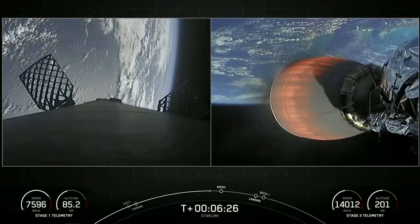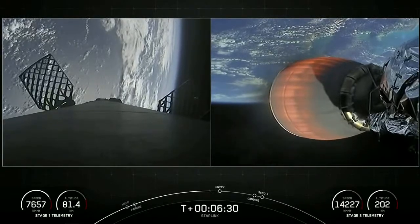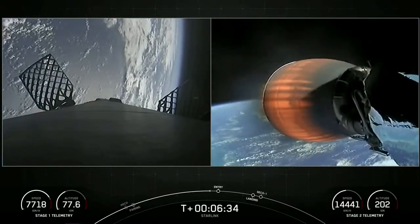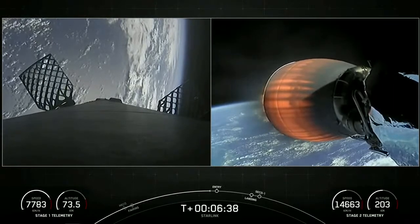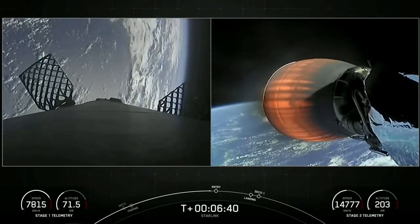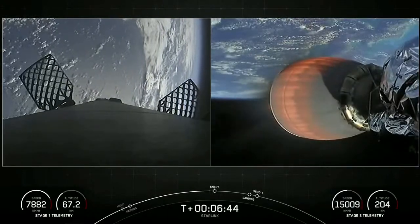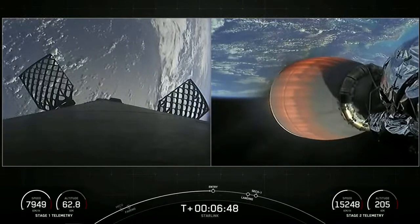You can see those grid fins on your left-hand screen on the first stage. Falcon 9 is equipped with four hypersonic grid fins positioned near the top of the first stage, and stage one is using nothing but the grid fins for steering as it makes its return back to Earth — that is, until we light the center E9 engine, then we can gimbal the engine to help guide the stage as it lands. We're coming up on that entry burn here in a few seconds.